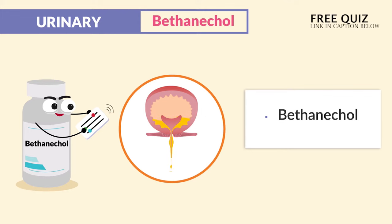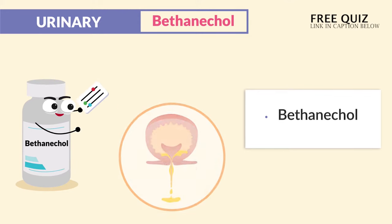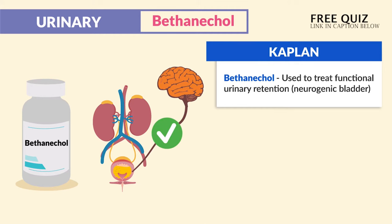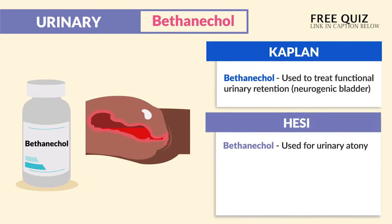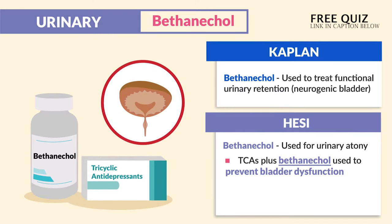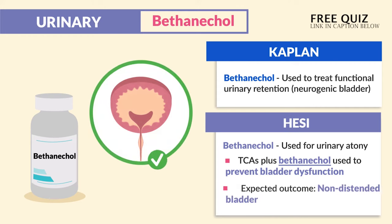It helps to treat urinary retention. Kaplan mentions bethanecol is used to treat functional urine retention, known as neurogenic bladder. The HESI says bethanecol is used for urinary atony, and TCAs plus bethanecol are used to prevent bladder dysfunction. The expected outcome is a non-distended bladder.